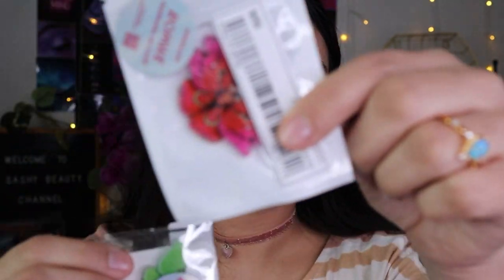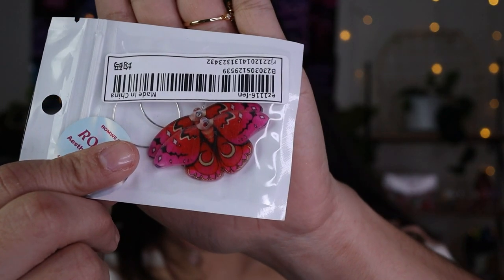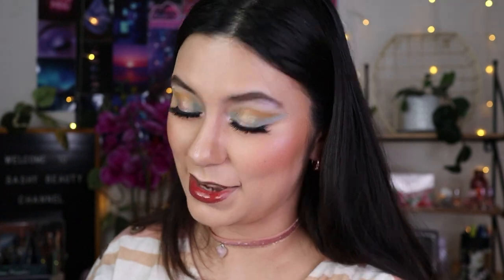I think I ordered two butterfly earring styles. One is green butterfly hoops and the other has a green butterfly accent. They're a nice pop of color and I love butterflies.